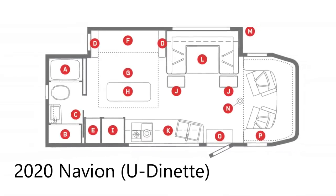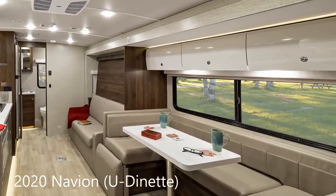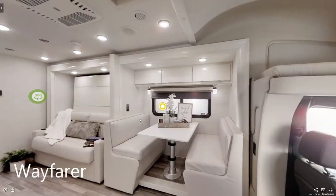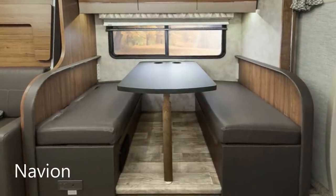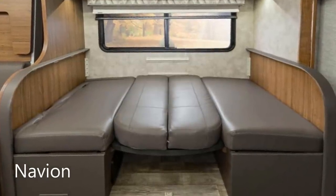On the 2020 model year Navion, the dinette is replaced with a larger U-shaped dinette capable of seating three or more. On both the Wayfarer and the Navion there are a couple of lap restraints, but unfortunately no three-point seatbelts, so no traveling with kids or grandkids. The dinette can be converted into a bed: on the 2019 Navion it measures 54 by 74 inches, while on the 2020 Navion with the U-shaped dinette it's 42 by 79 inches. On the Wayfarer, the bed measures the same as the 2019 Navion — 54 by 74 inches.